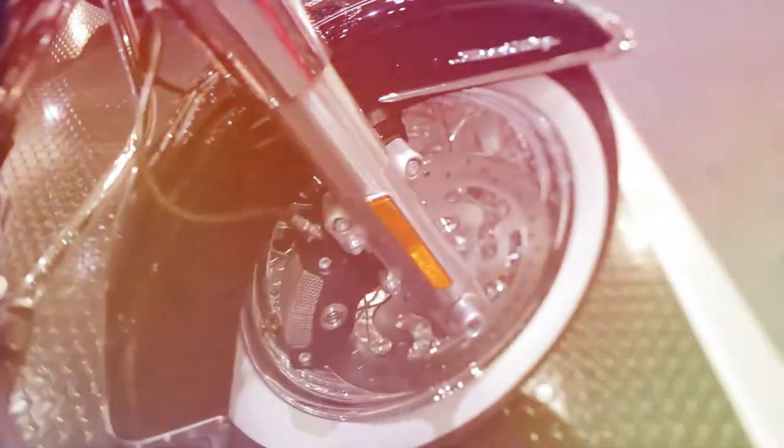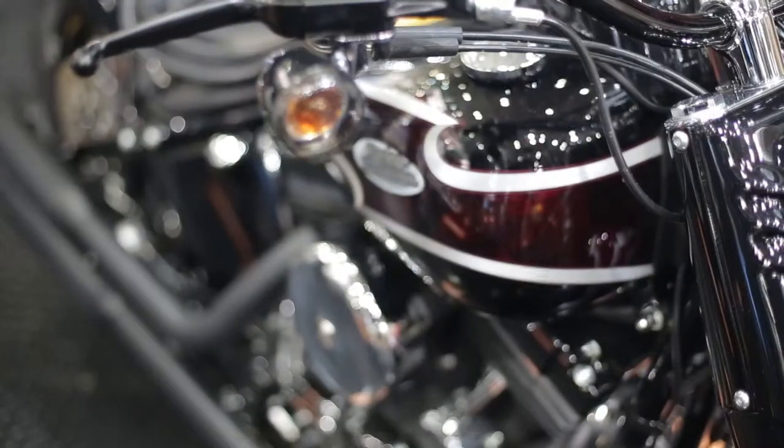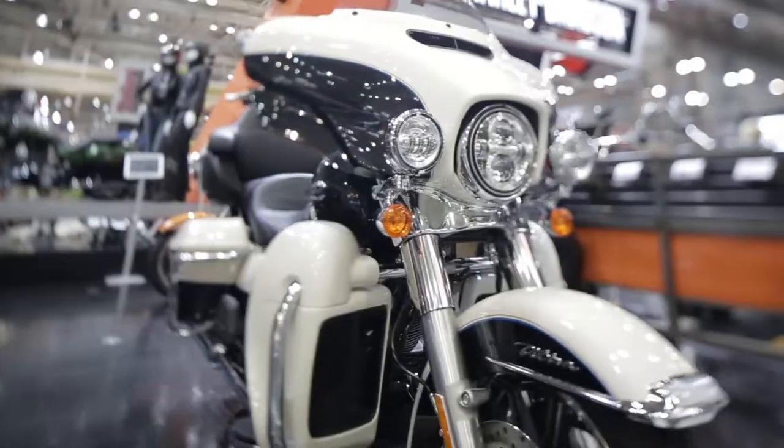We've got a new infotainment centre with touch screen on some of them — boombox audio as we call it. There's nothing like cruising along a big highway with the boombox audio happening; it's just a really great feeling. We've got tonnes of other changes too. We've changed the aerodynamics of the front fairing, new saddlebags, bigger capacity in the top box, and other engineering updates on the vehicles as well.